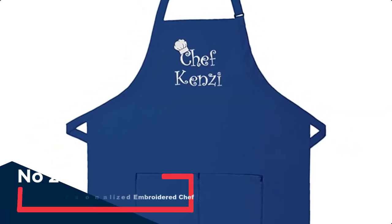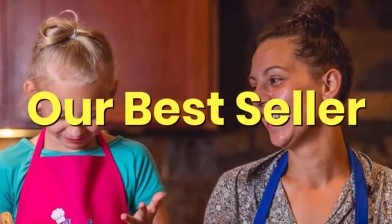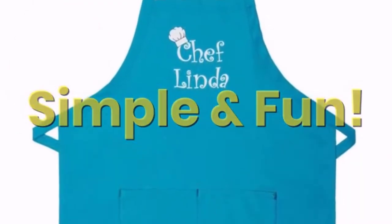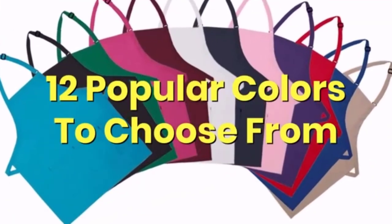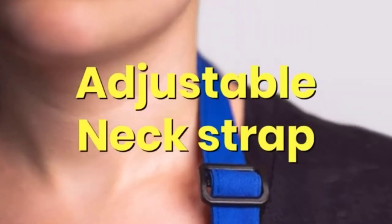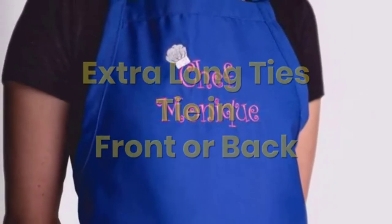Number 2: The Apron Place Personalized Embroidered Chef Apron. They specialize in professional embroidery to give their aprons a great look and feel. The personalization is stitched with thread, not printed with ink or iron-on. Their embroidery threads are vibrant in color and remain colorful wash after wash, so the aprons and personalization will last for years.